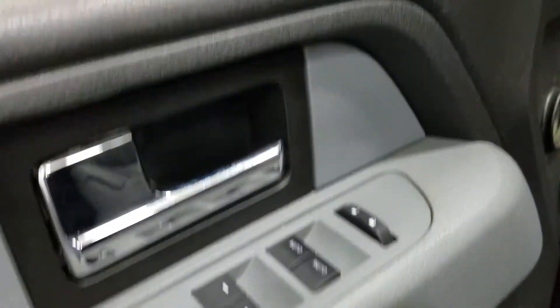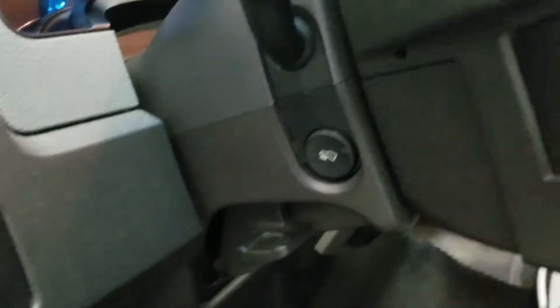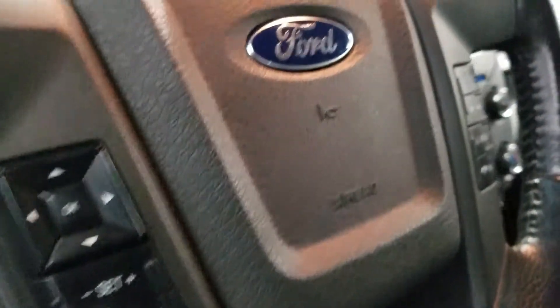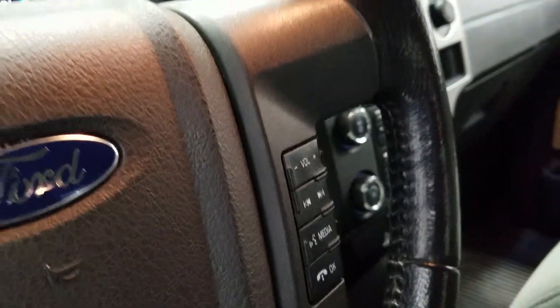At the interior we have loads of driver-friendly features including tons of door storage, as well as powered windows, powered locks, and power adjustable mirrors. Over at our steering column we have our automatic headlamp dial, foot pedal adjustment switch, and tilt steering wheel with an information trackpad including control settings, and on the right we have hands-free and volume controls.